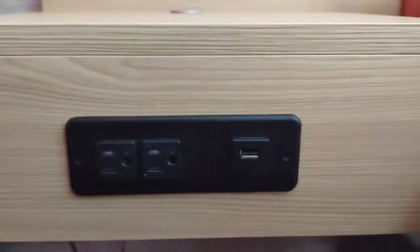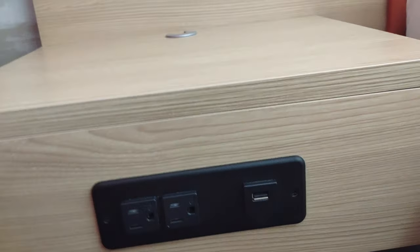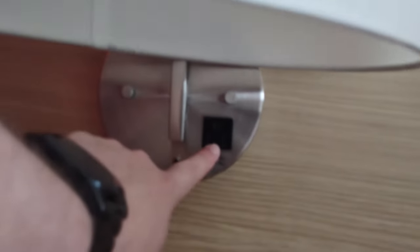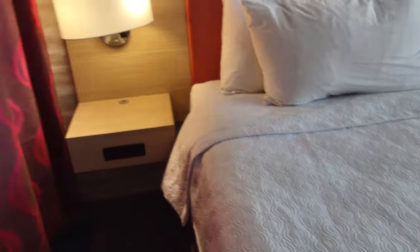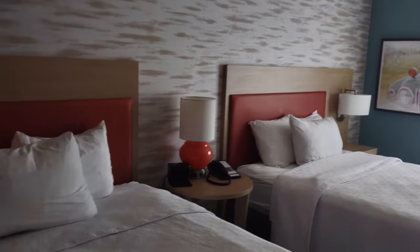In the bedding area there are three-prong outlets and a USB-A port, plus another outlet up higher. There's a nice shelf on sort of all sides of the bed, which is great.